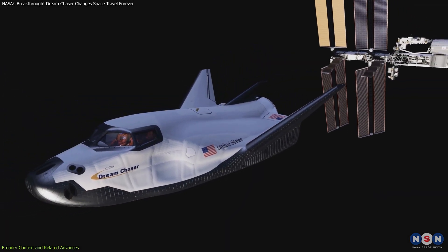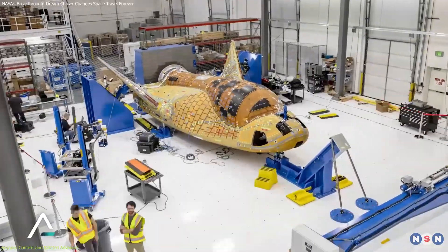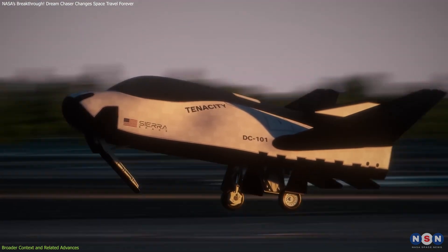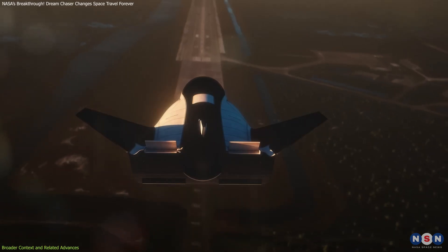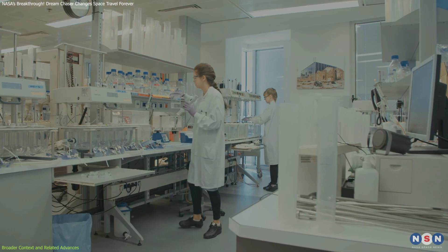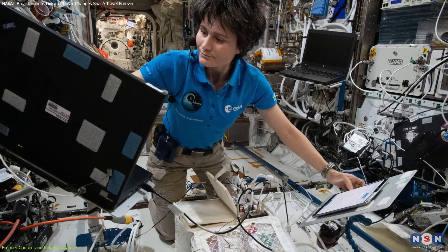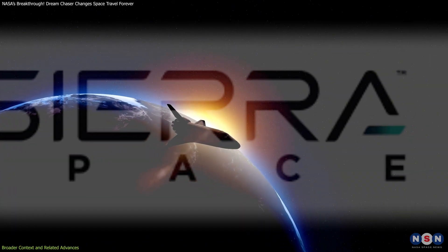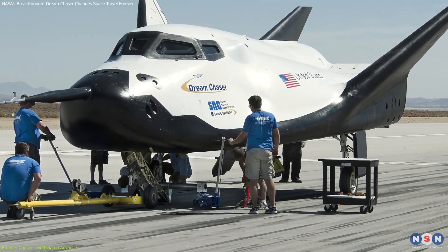A particularly exciting aspect is Dream Chaser's potential role in space manufacturing and research. Its gentle runway landing capability makes it an excellent choice for transporting delicate materials or biological samples. This could accelerate breakthroughs in fields like pharmaceuticals and material science, where experiments conducted in microgravity yield unique results. Sierra Space has already hinted at utilizing Dream Chaser for specialized missions beyond cargo, highlighting its adaptability.